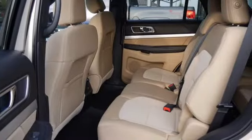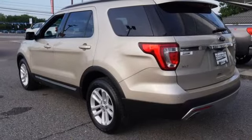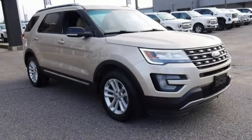Doors and push-button start proximity key, AM-FM satellite radio, aluminum wheels, wireless phone connectivity, and LED low-beam headlights.